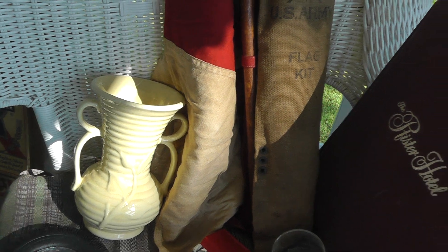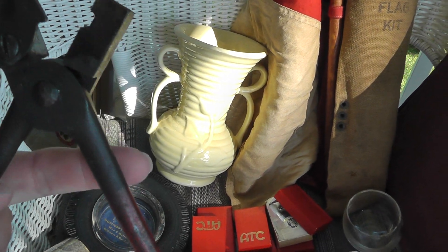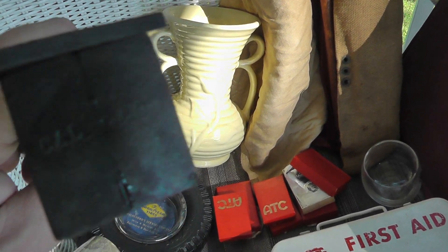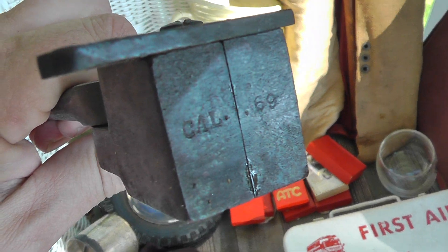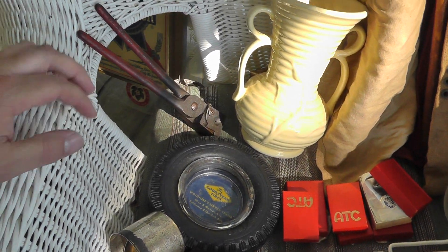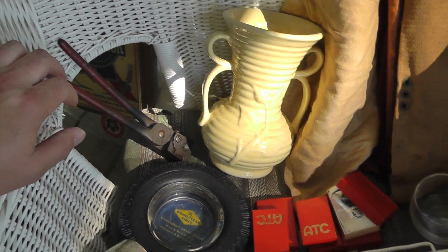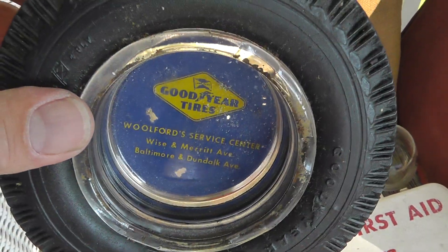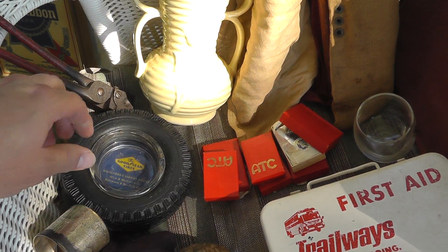Bullet mold for a round ball, and it's marked — they mark these things — 69 caliber. Lots of guys still pour their own bullets. That was $8. Goodyear Tire ashtray — paid $3 for that. Nice little advertising piece.